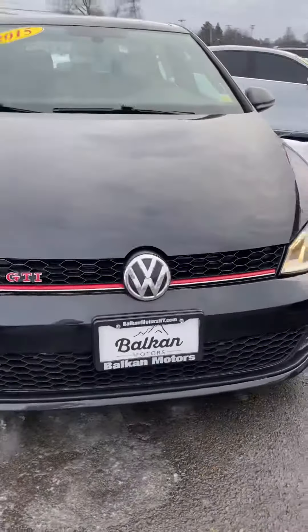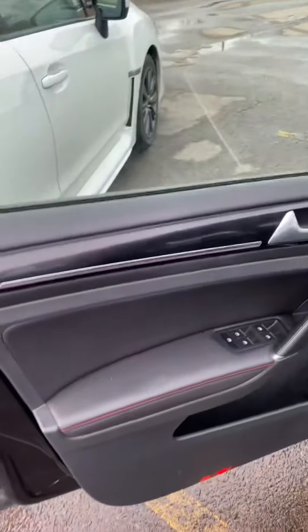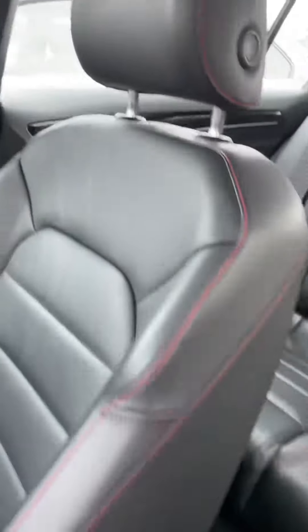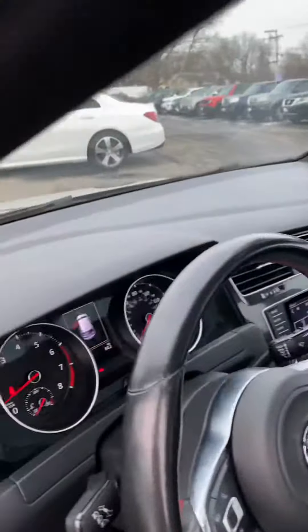Now let's take a look at the interior. Coming on into the interior, you can see all these seats are in really good condition — no rips, tears, anything.